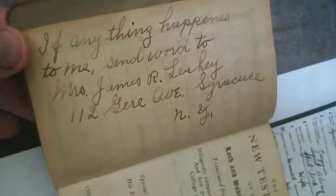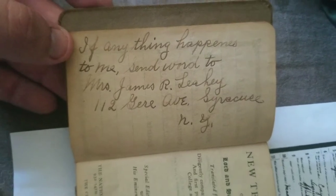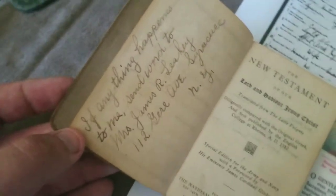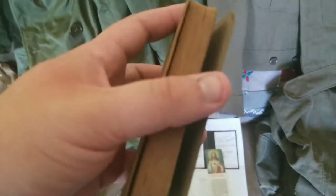The first page says, 'If anything happens to me, send word to Mrs. James Leahy,' and there's the address. A very awesome piece — I love collecting local veteran items. Nothing in the back, but the book is still in decent shape.